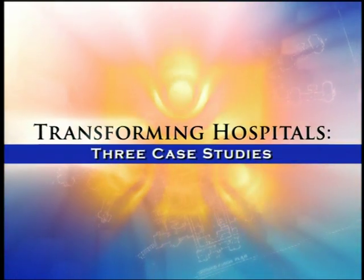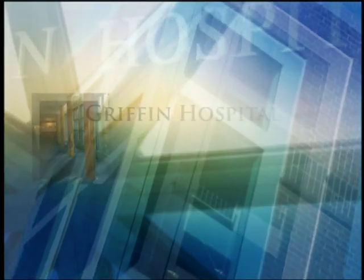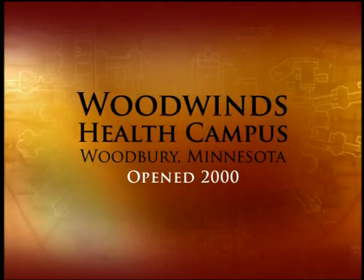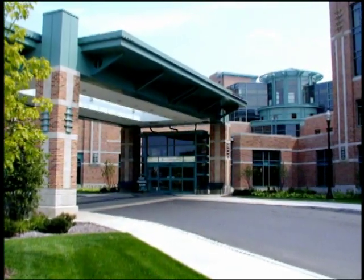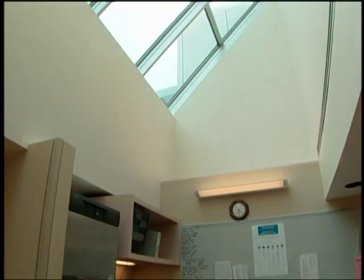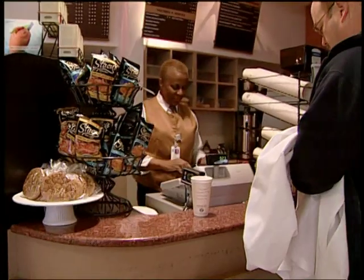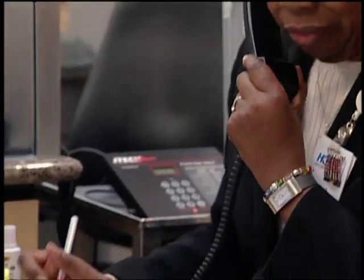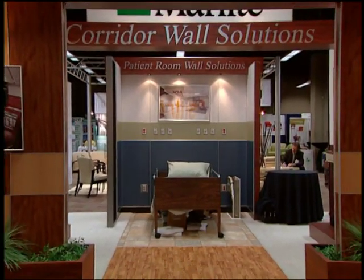In the second section, we will give some examples of three hospitals that have used evidence-based design successfully. The case studies and other testimonials explain how the physical environment of a healthcare facility can improve the safety and quality of a hospital experience for patients and staff. The DVD also makes the business case for the long-term cost-effectiveness of using evidence-based hospital design principles when building or renovating hospitals.